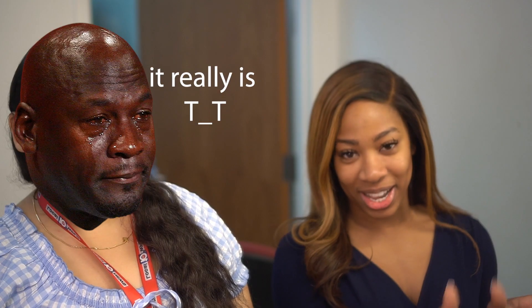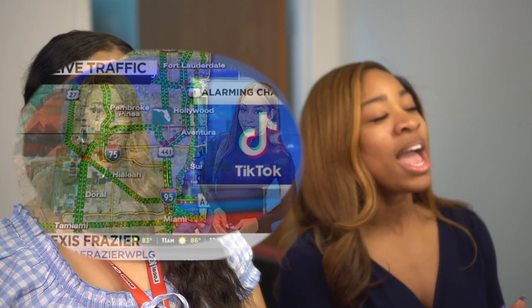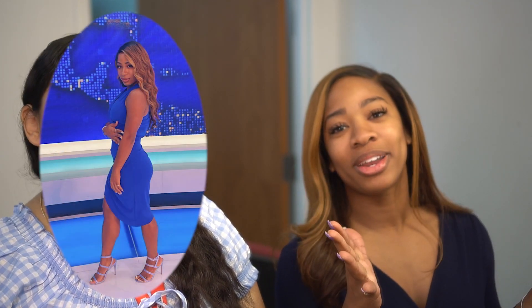Hey guys! I am a morning traffic anchor here at WPLG, which is the Miami ABC station. I do traffic, I anchor, as well as do the entertainment stories. We got a really good one that comes on every Friday, so make sure you tune in early in the morning. Wake up with us.